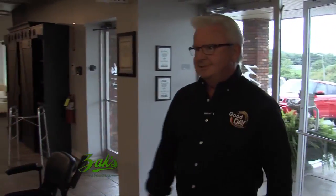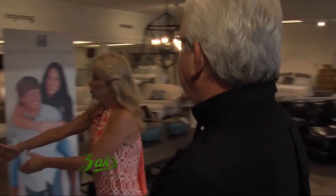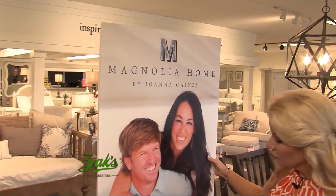Hey Scott. Hey Morty. Hey Whitney. Good to see you. So tell us about Magnolia Home by Joanna Gaines.